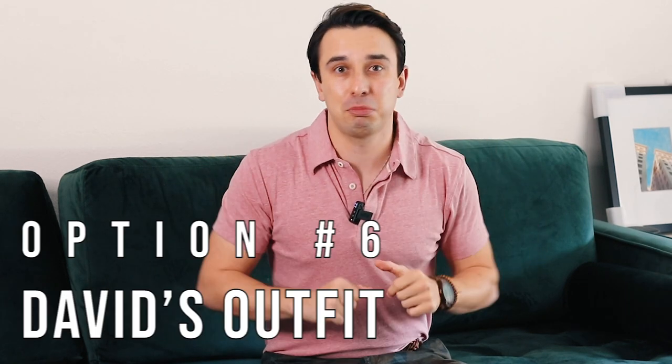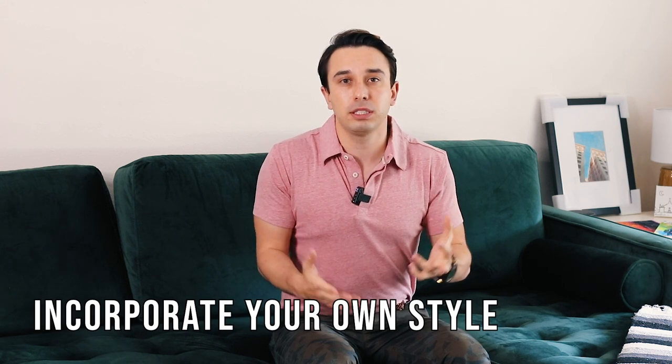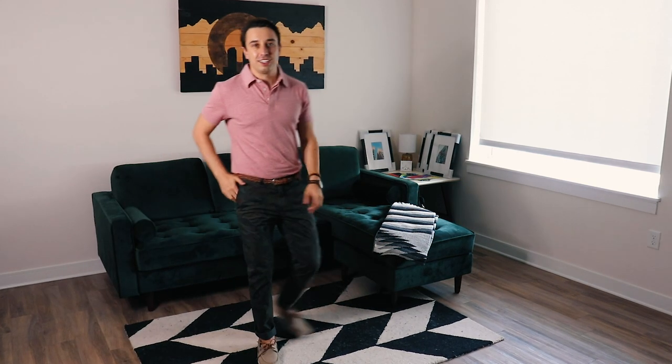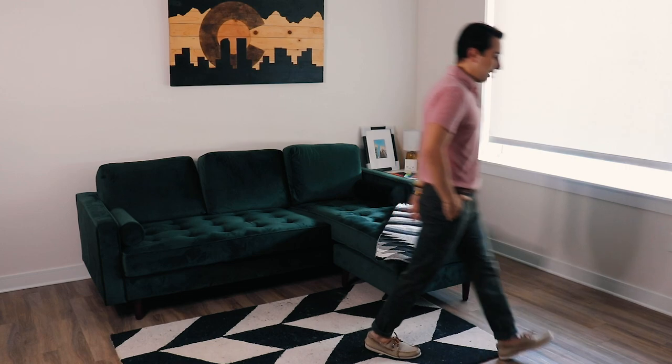I'm giving you a bonus — option number six — and it's the outfit I've been wearing throughout this video. The question is can we really modernize boat shoes, and I think showing you here, I feel like we can. It's all about taking a piece — doesn't matter if it's boat shoes or something else — and styling it with pieces that you already love that reflect your personal style. I went for some camo pants, which is a little bit street casual, and a nice soft pink polo, which is a little bit dapper casual, and mixing that all together — honestly this is an outfit I'm probably gonna go shoot some photos of later.